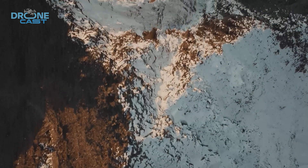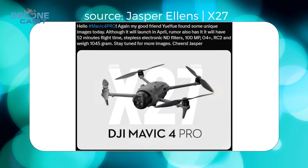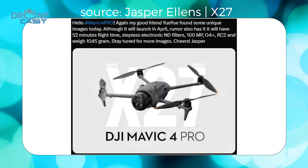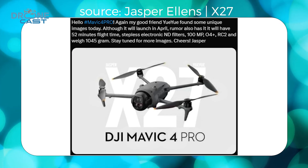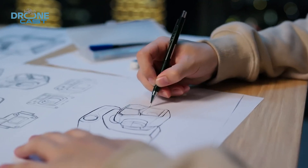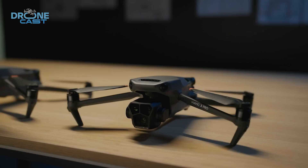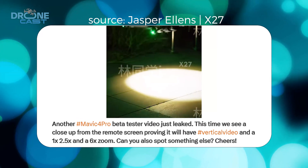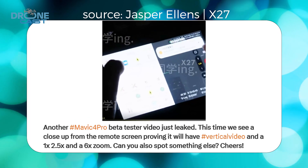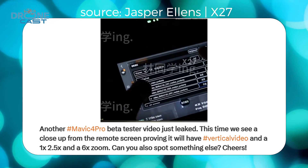Now, let's talk about what really matters — the specs. According to leaked info, the Mavic 4 Pro is bringing some serious upgrades. First, the battery: this thing is packing a 95 watt-hour battery, which is the biggest battery ever in a consumer DJI drone, translating to an insane 52-minute flight time — a massive jump from the Mavic 3 Pro's 43 minutes. The camera system is also getting a big boost with a triple camera setup. The wide lens is rumored to be a 24-millimeter f2.0, the medium telephoto will likely be a 50-millimeter f2.0 with 2.5x zoom, and the telephoto lens is expected to be a 145-millimeter with 6x zoom.